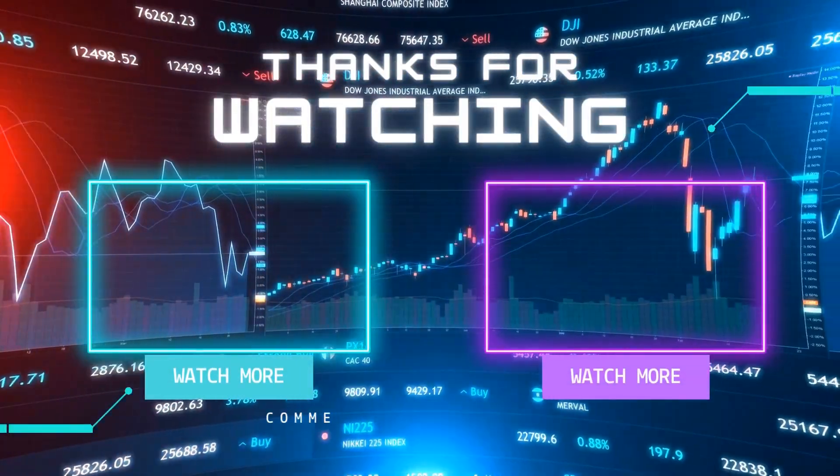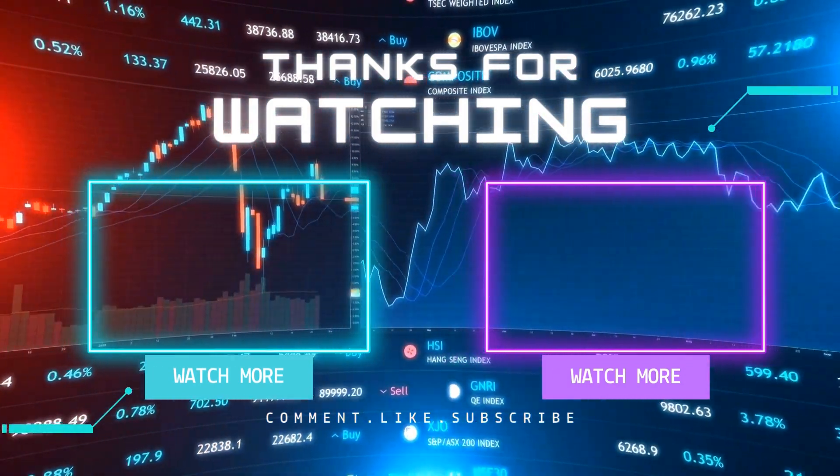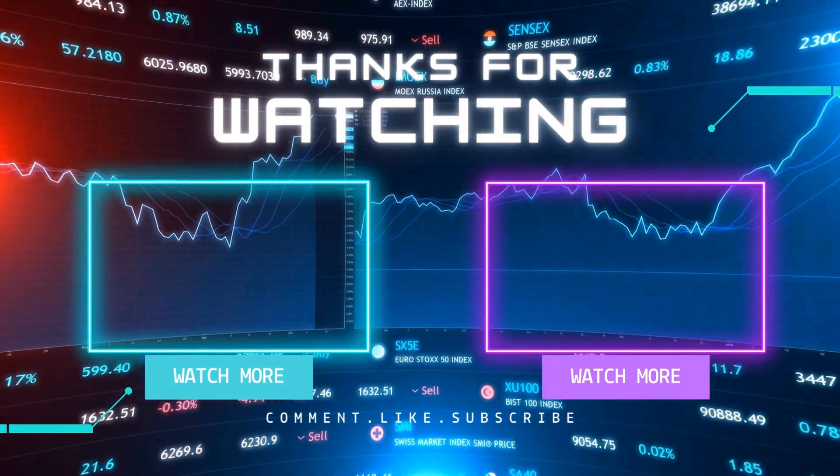Before you go, we've got some fantastic recommendations for you. If you're into stock market news and updates, you're going to love these picks. Thank you.